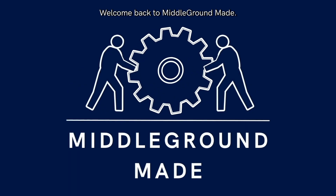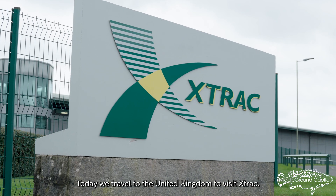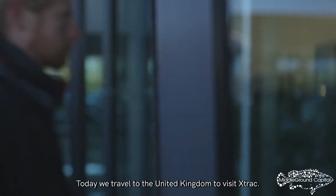Welcome back to Middle Ground Maine. Today, we travel to the United Kingdom to visit X-TRAC.